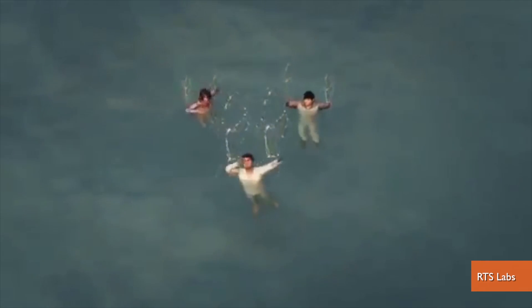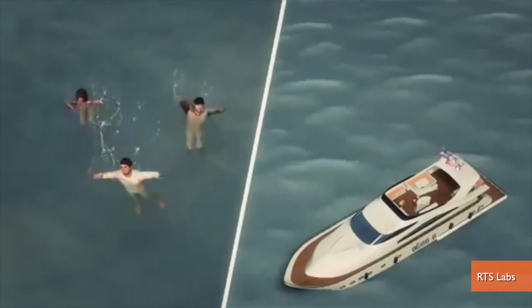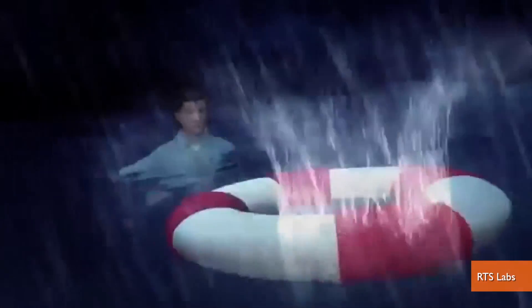Not all drones are meant to destroy. Hey guys, I'm Patrick Jones for Buzz60. RTS Labs has a drone prototype that could be a big help in making rescues in the water. The remote-controlled drone called PARS carries three life vests and can use a heat scanner to find people in the dark.